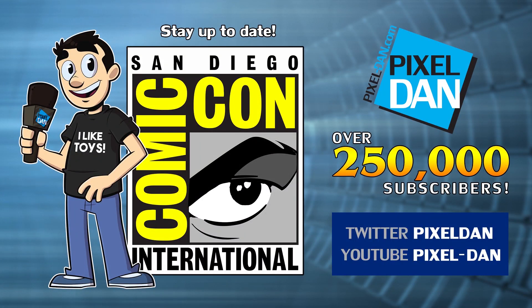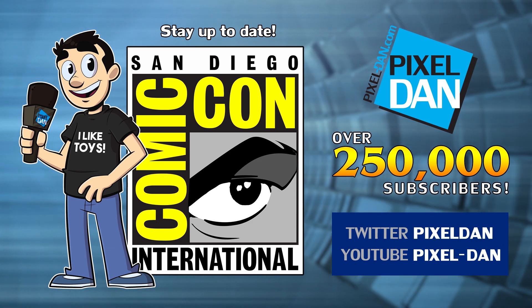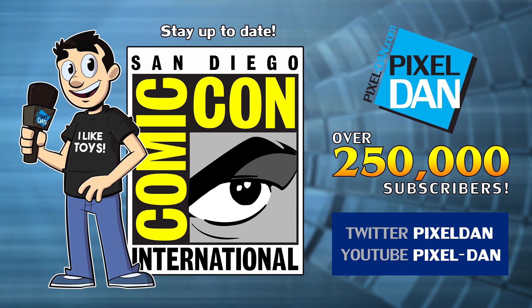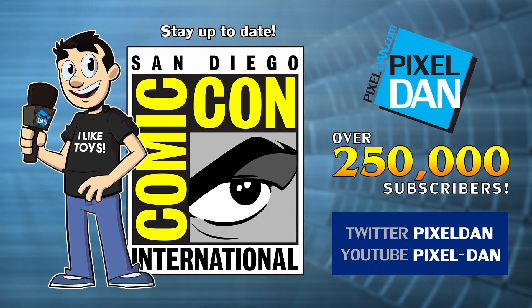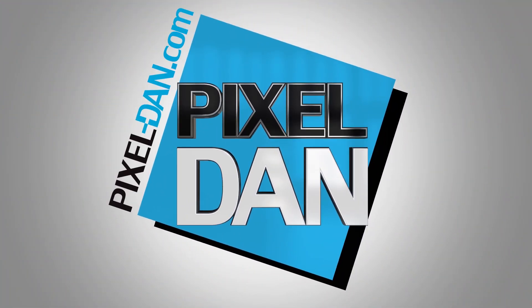Stay up to date with Pixel Dan at San Diego Comic-Con 2019. Follow at Pixel Dan on Twitter or slash Pixel Dan on YouTube.com. As always, thanks for tuning in to your premiere source for all things toys, Pixel Dan. See you again.